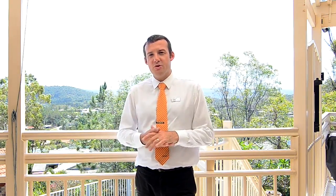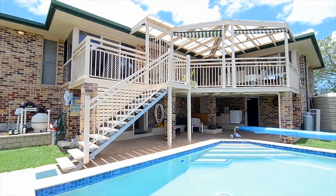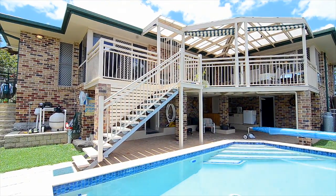Good day, Sebastian Ross here from LJ Hooker Pacific Pines, and welcome to 10 Crestridge Crescent in Oxford. This master-built property has all the features that a family will ever want.